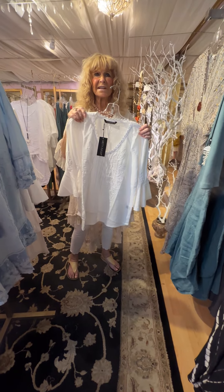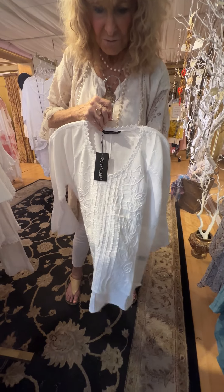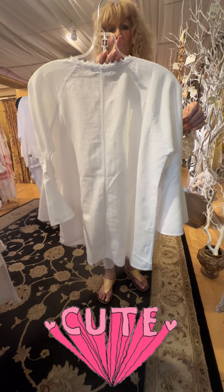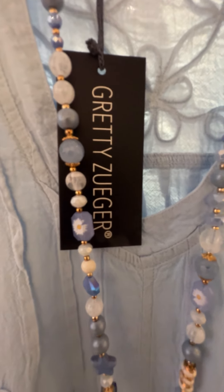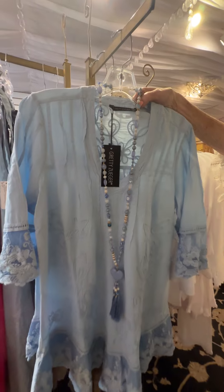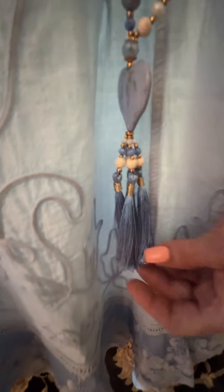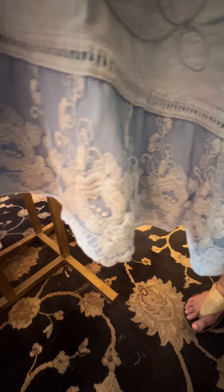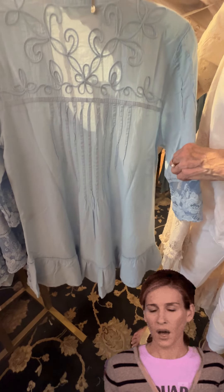The second top that's roomy and not fitted is this one, which is really, really cute and fabulous for hot weather. Most of them are all in white, but I couldn't resist this beautiful shade of blue and this beautiful necklace that goes with it. Look at the detailing on this one and on the back — it's just a beautiful look for hot summer.